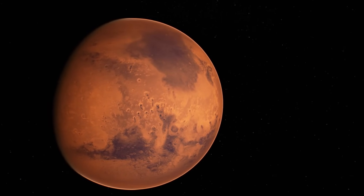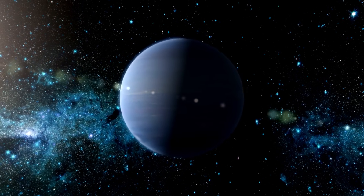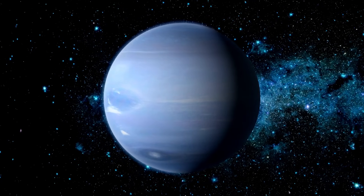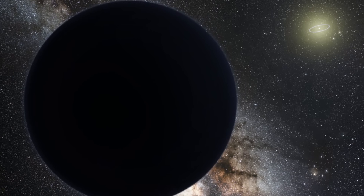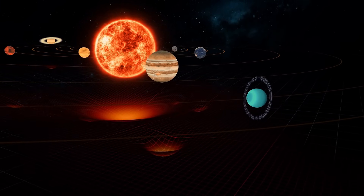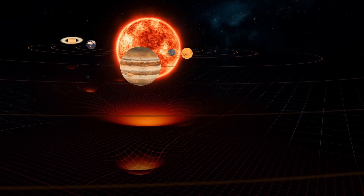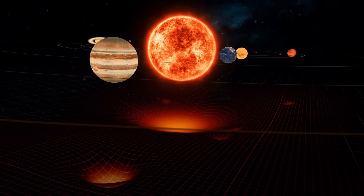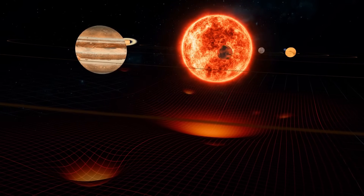With Pluto no longer classified as a planet, Neptune stands as the eighth and final major planet in our solar system. Intriguingly, orbital calculations pertaining to certain celestial bodies hint at the potential presence of another large planet positioned beyond Neptune. Referred to as Planet 9 or Planet X, this hypothetical celestial body might be orbiting the sun in an exceptionally eccentric path, potentially remaining elusive due to challenging lighting conditions. If Planet X follows such a distant orbit, its orbital period around the sun could extend up to a thousand years, rendering it visible to modern telescopes only once every few centuries.